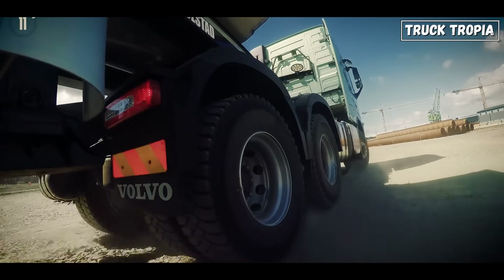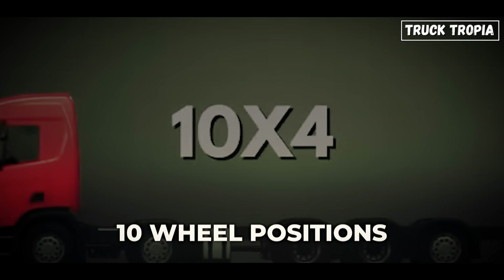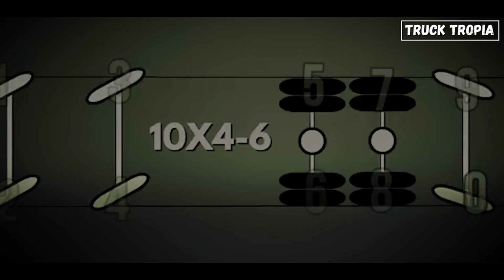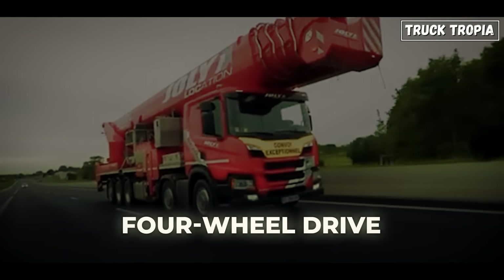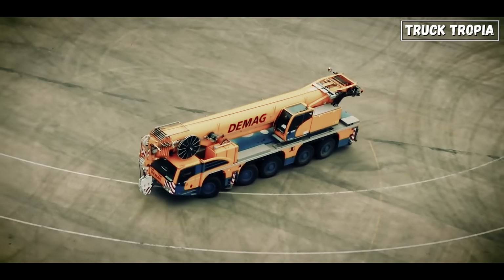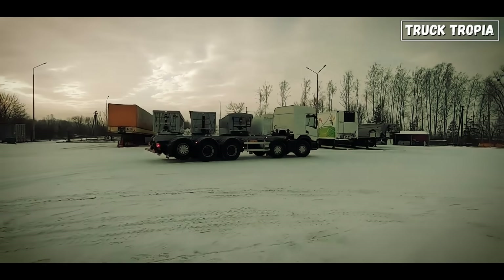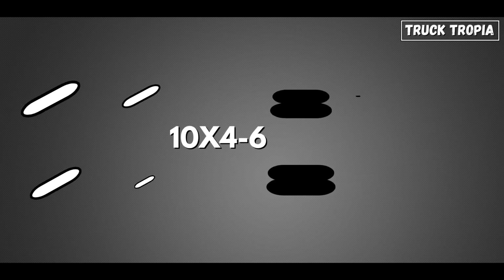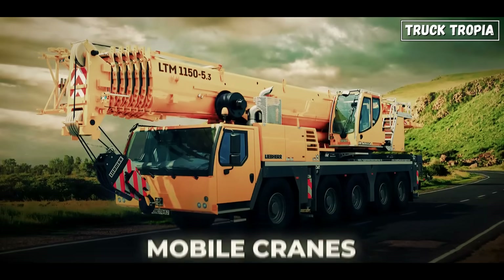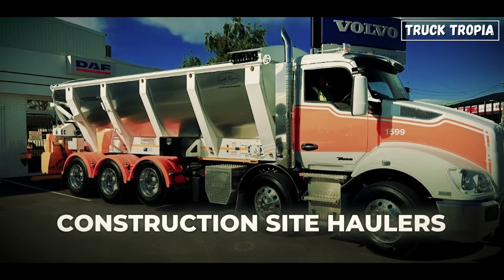Let's break down the name first. A 10x4 truck means the vehicle has 10 wheel positions — not necessarily 10 tires — and four of those wheels are powered, meaning four-wheel drive. Typically, this setup includes two front steering axles and three rear axles, with the middle one usually being the main drive axle. This layout is common in ultra-heavy-duty rigid trucks — think mobile cranes, modular flatbeds, and construction site haulers.